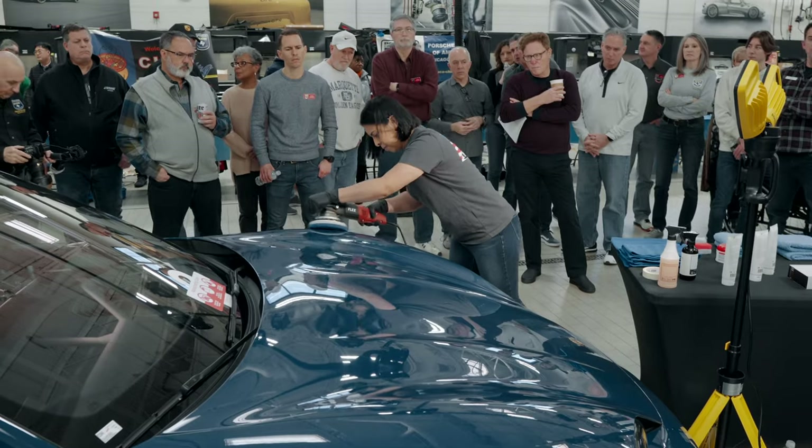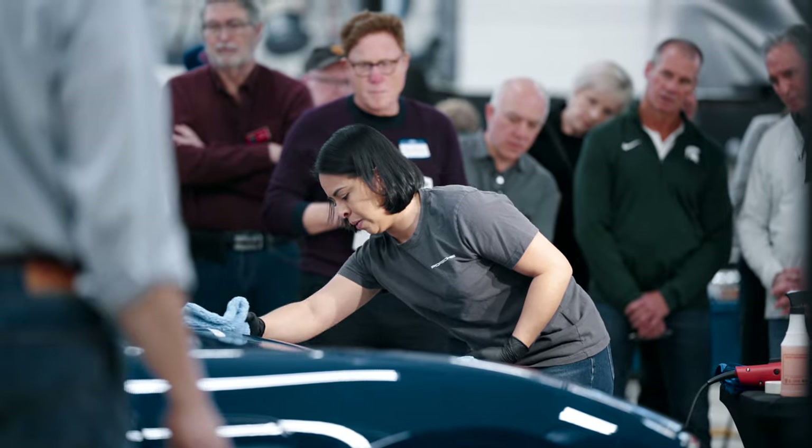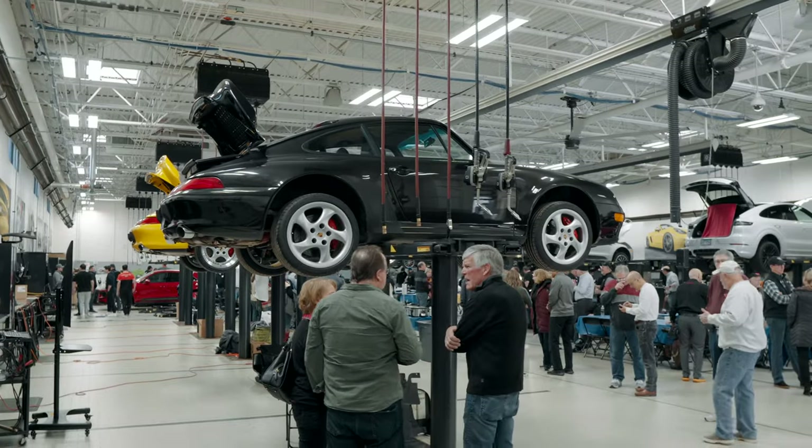We had some amazing chili — over 40 entries. It was awesome that we got to highlight some of our cosmetic services and demonstrate paint correction and clear film installation. And the most exciting part was we were able to reveal our 2023 entry into the classic car challenge.